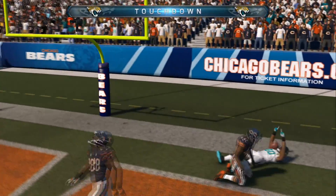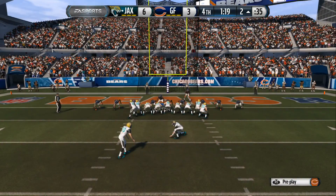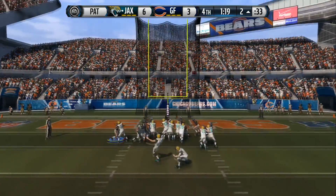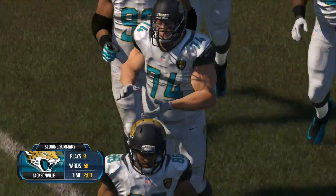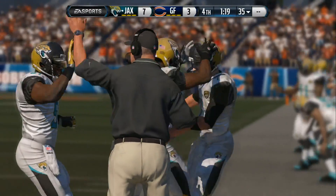Touchdown! It's first and goal — I think a lot of defenses are thinking run here, and so the offense calls a nice play. Very deceptive — they throw the football and get the easy touchdown pass. Now as they get set for the kickoff, they push ahead, and with one more stand on defense, they can win the game.